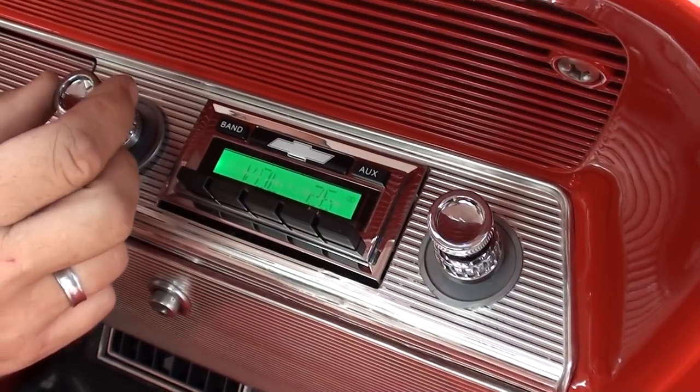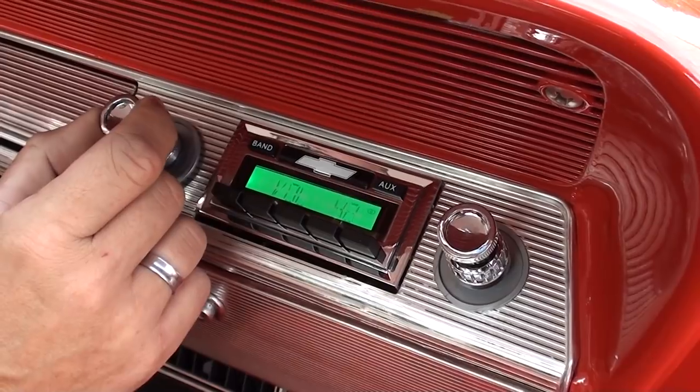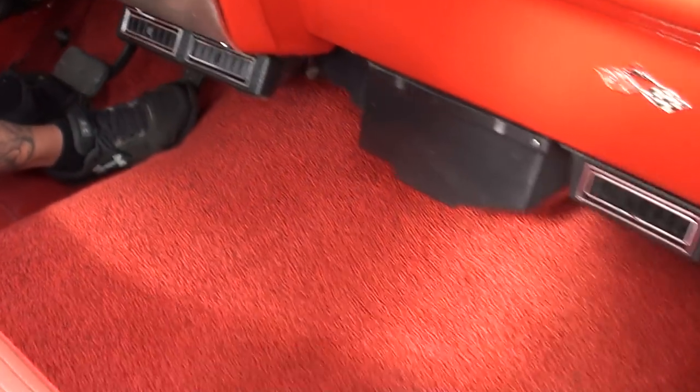Does it work? Yep, it works. It's got volume — I don't want to crank it up, though. Yeah, it's working. We know the blower motor works.